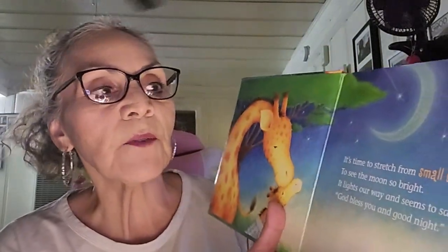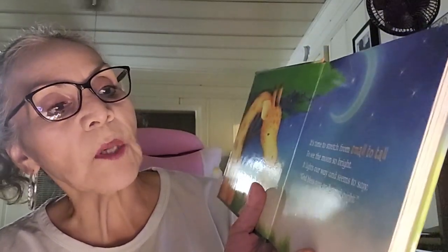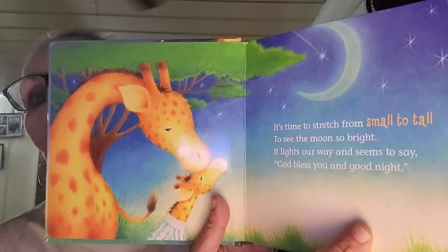It's time to stretch from small to tall to see the moon so bright. It lights our way and seems to say God bless you and good night. Look at how beautiful and tall the giraffe is, and even the little guy.